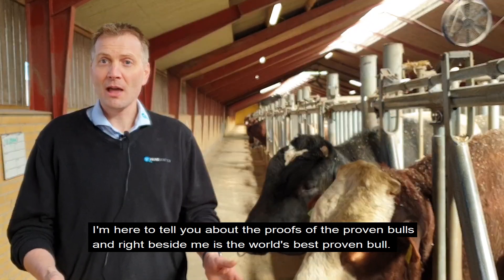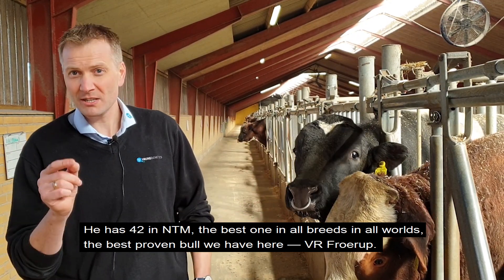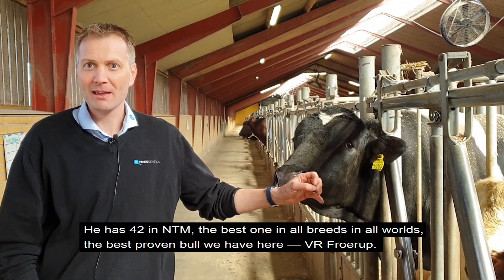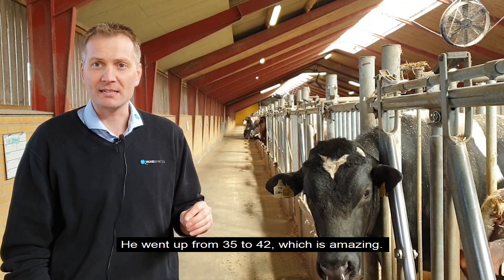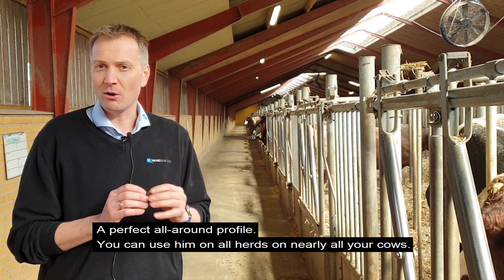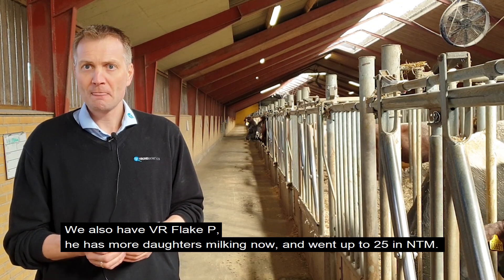Right now I'm here to tell about the proofs of the proven bulls this round. Right here beside me is the world's best proven bull — he got 42 in NTM. Yes, you heard right: 42 in NTM. The best in all breeds in all the world. He went up from 35 to 42, which is quite amazing, and he has an absolutely perfect all-round profile, so you can use him in all herds on nearly all your cows.